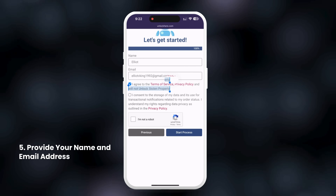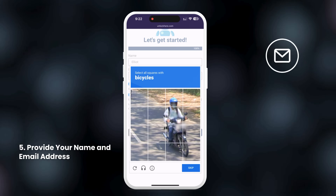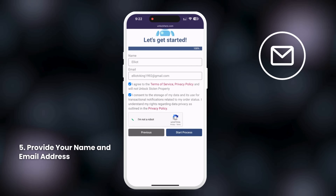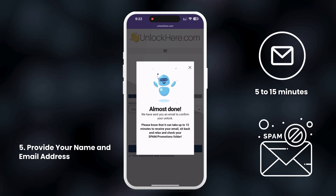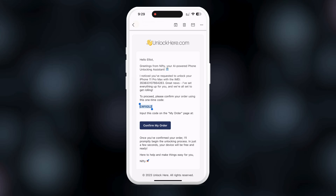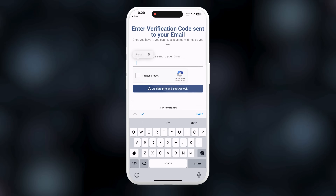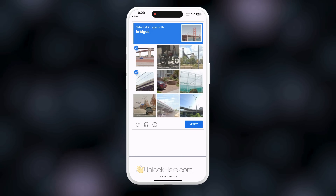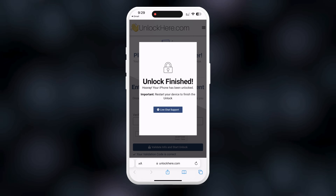For any questions, check the resources provided. Once your request is processed, you will receive an email with the details of your unlock, typically within 5 to 15 minutes. Be sure to check your spam or promotion folder if you don't see it in your inbox. To confirm your order and activate it, copy your verification code, click on Confirm Carrier Unlock, paste the code on the page, complete the CAPTCHA, and press Validate Info and Start Unlock. Nifty will now finalize the unlocking process.